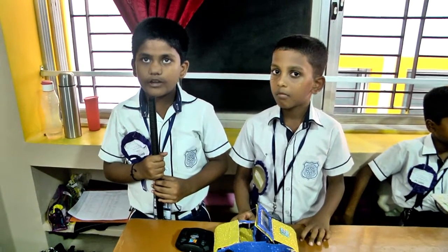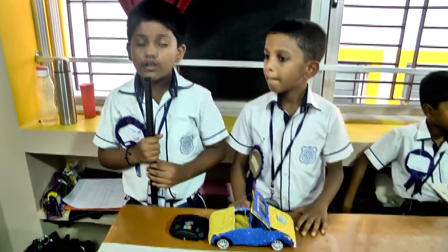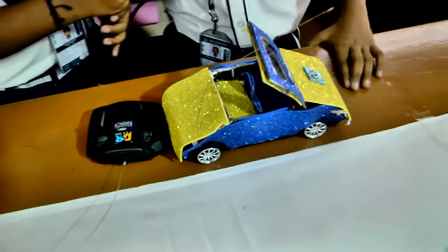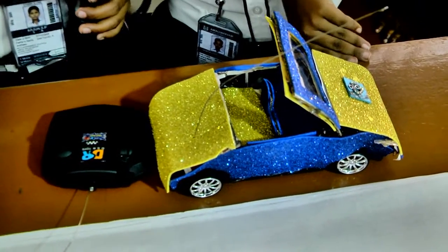The science project name is remote car. It is made up of cardboard. In this car we have an engine. We switch on the car, that car will smoothly operate with the remote. It can move front, back, right, left. In there it has motor devices.